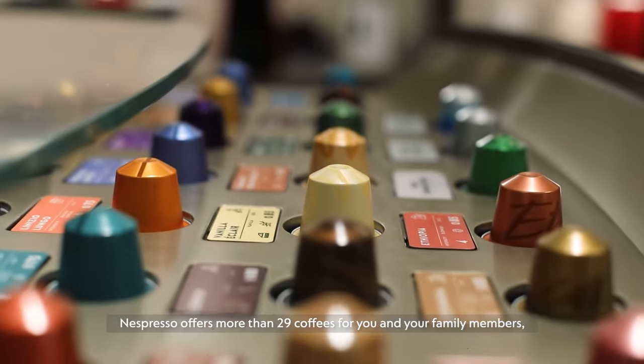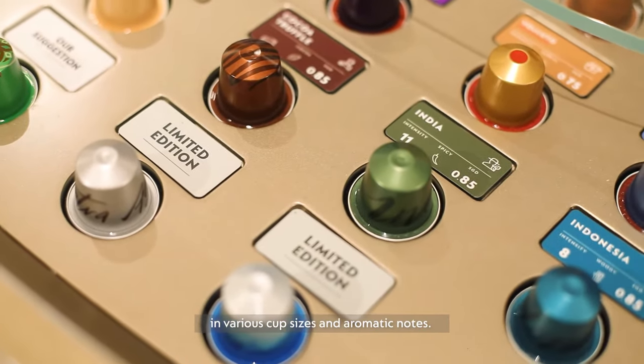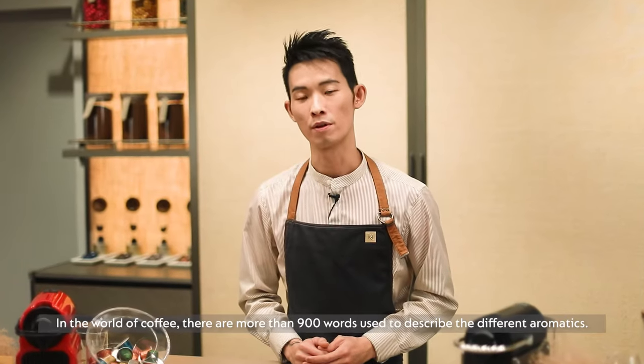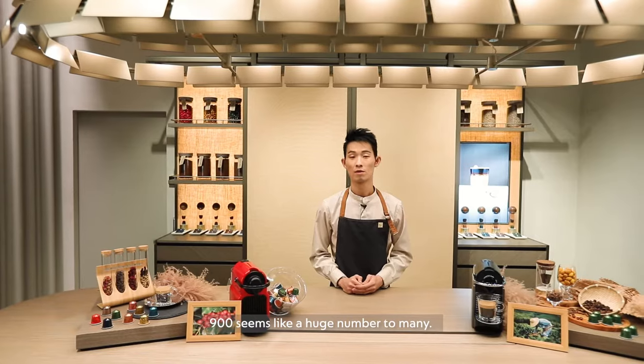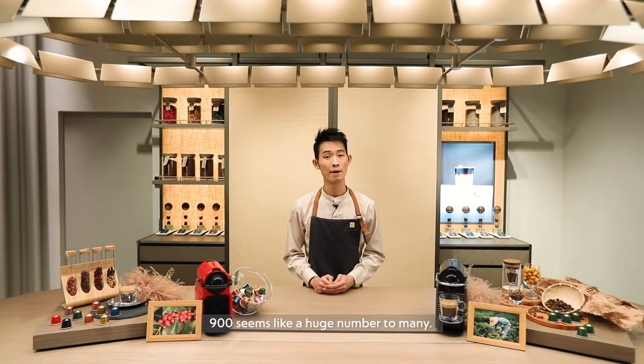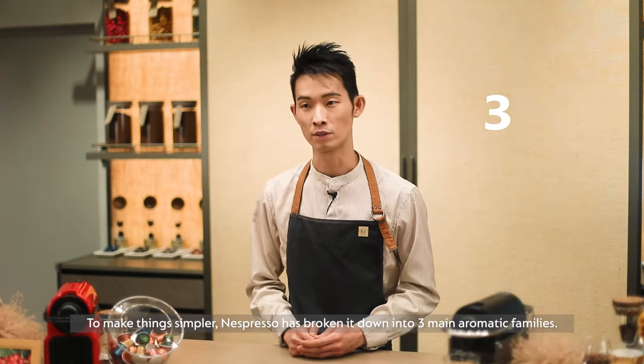Nespresso offers more than 29 coffees for you and your family members in various cup sizes and aromatic notes. In the world of coffee, there are more than 900 words used to describe the different aromatics. To make things simpler, Nespresso has broken it down into three main aromatic families.